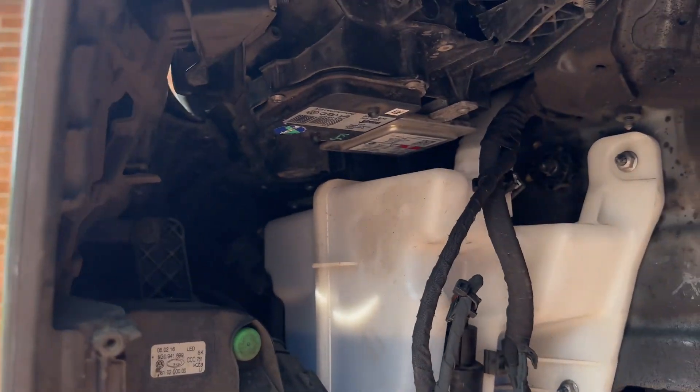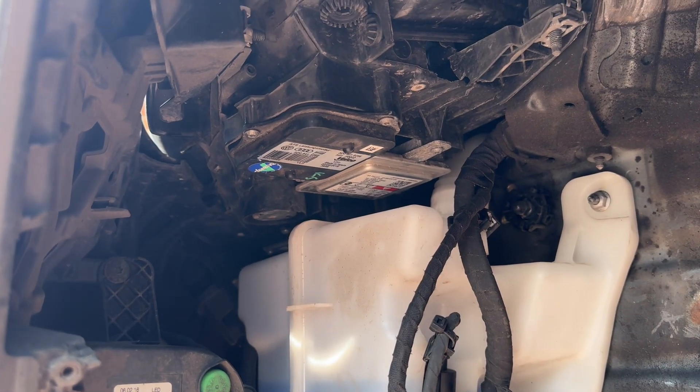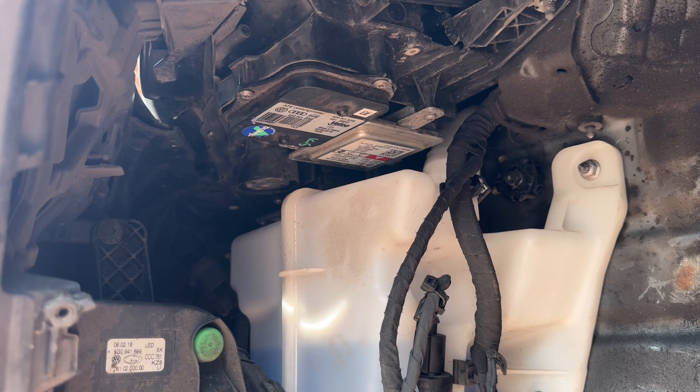I found that's the easiest way because some people say you've got to remove the headlight and stuff like that, which obviously you don't need to do to access that particular module, so I hope that helps.